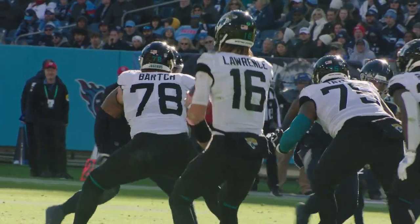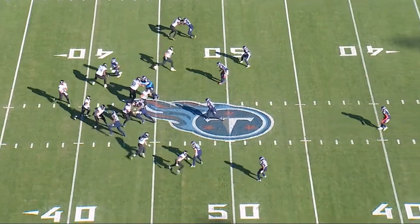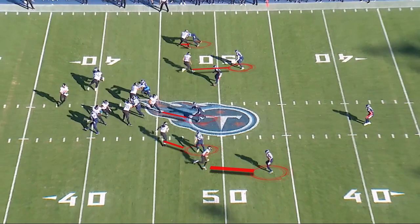The first play we're going to look at is second and ten in the third quarter. The Titans are in man-free defense, and what that means is they've got a post player in the middle of the field, and then watch for Sean Evans — he is the low-hole free player.